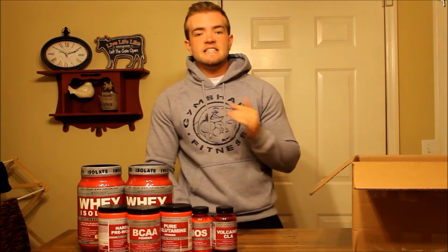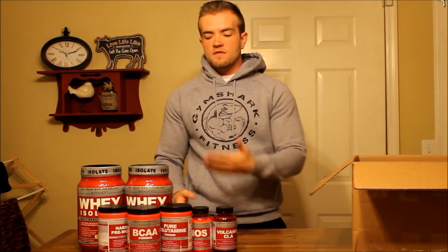Hope you guys liked this unboxing video. We actually have a discount code for Puritans Pride — there'll be a link in the description box, just click it and it'll automatically apply the coupon code. The coupon code is FRIED10 — F-R-I-E-D-10 — and that gets you 10% off your order.